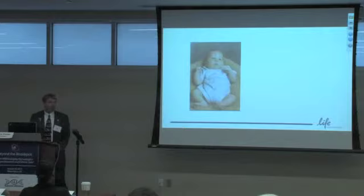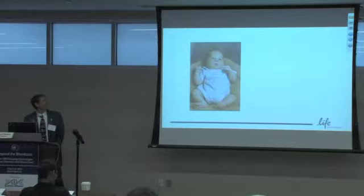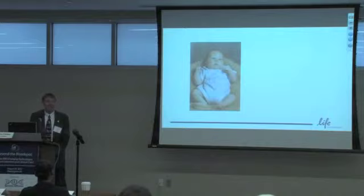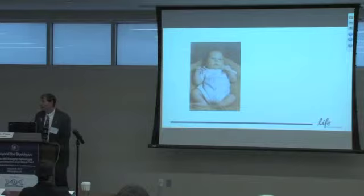Jacob, my second and last son, was born July 6, 1992. His alpha-fetoprotein levels were low too. We did not have amniocentesis done because we weren't as concerned as we were before, though there was still a concern. That's something you have to think about.